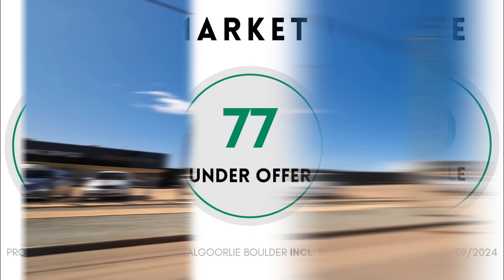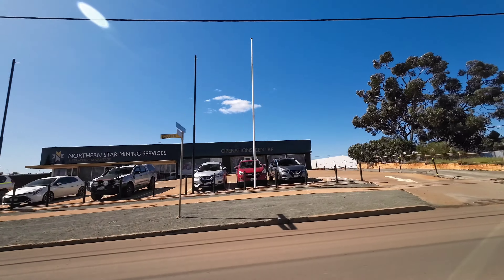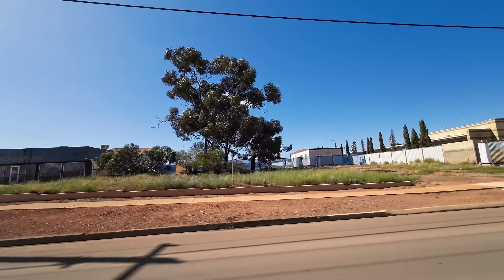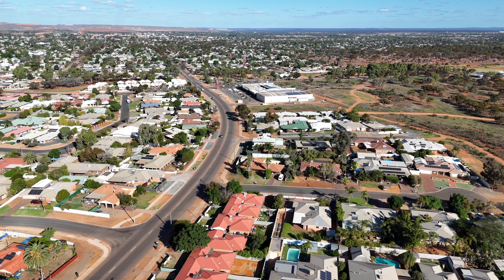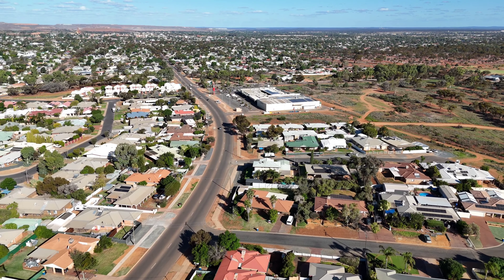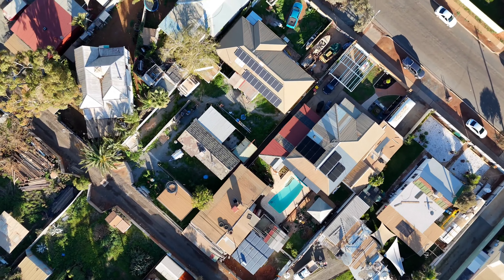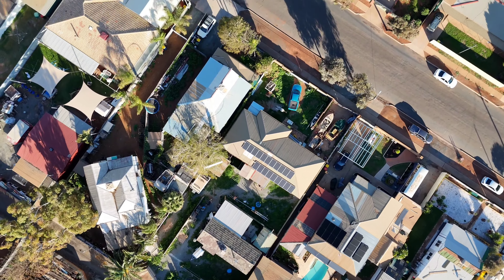The established property market in the Kalgoorlie Boulder region remains tight. With the traditional spring selling season now upon us, coupled with this tight market, it's an excellent time to list your property. There's not much discount available on properties, with them selling for close to or more than the current listing prices, although this of course cannot be guaranteed.